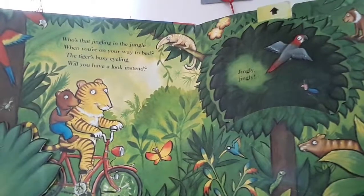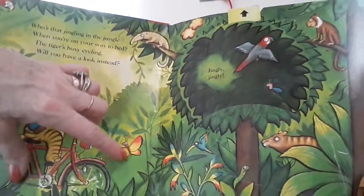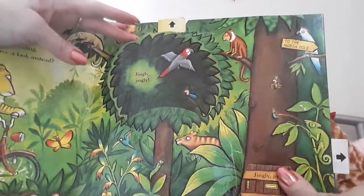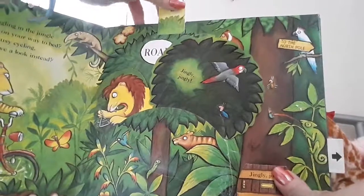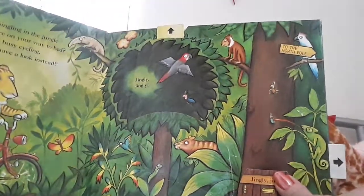Jingly jingly. Well, we've got a nice butterfly. Jingly jingly. What could be in here? Let's have a look. A lion with a triangle. No, it's not him.